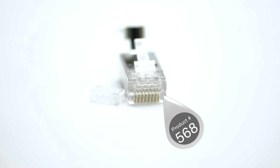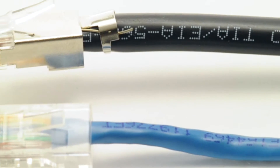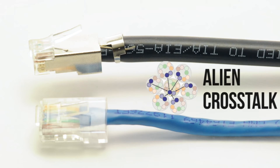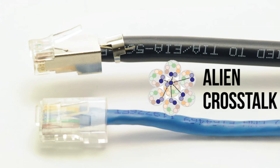With this increase in frequency, it also increases the likelihood for alien crosstalk, which is interference from another source. To reduce alien crosstalk, our Cat 6a RJ45 connectors are shielded. When used in conjunction with shielded cable, it protects the cable from interference.